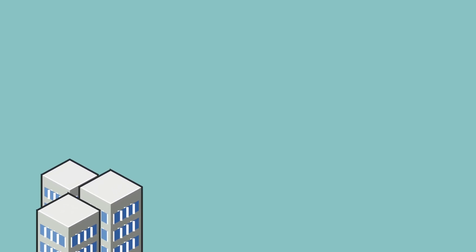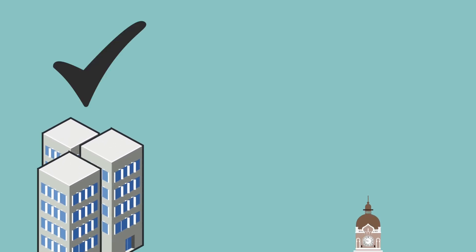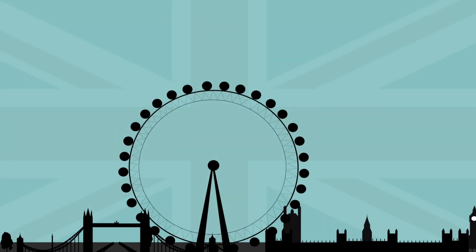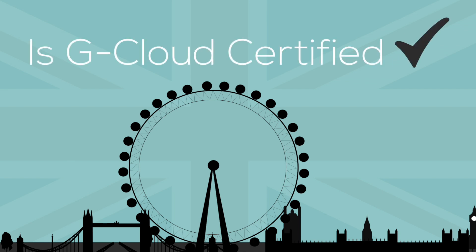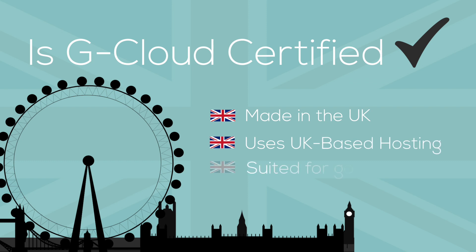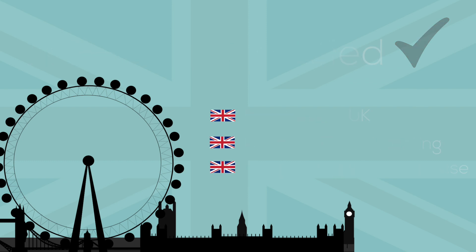Storage Made Easy is not just the perfect solution for enterprise, but is also a great solution for government departments too. In the United Kingdom, Storage Made Easy is an approved G-Cloud supplier, meaning that government organisations can incorporate the Storage Made Easy enterprise file fabric into teams within their department. Because the Storage Made Easy appliance is made in the UK and uses UK-based hosting, it is suited for government use.